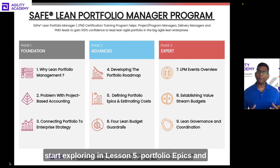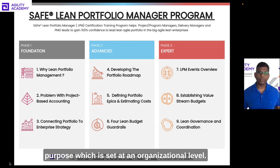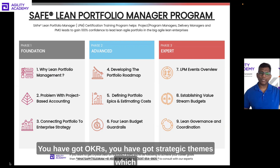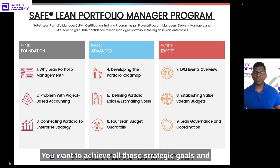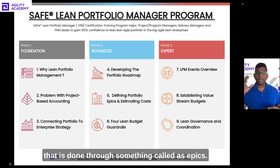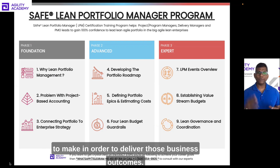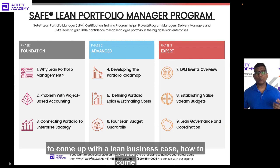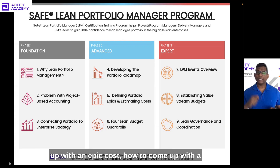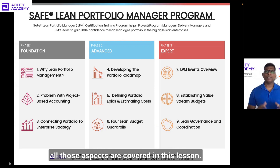In Lesson 5, we explore portfolio epics and portfolio epic estimation. Portfolios exist to serve the purpose set at the organizational level — you have OKRs and strategic themes defined at the enterprise level. Epics are significant investments you need to make to deliver those business outcomes. This lesson covers how to define and refine portfolio epics, create a lean business case, determine epic cost, form a benefit hypothesis statement, and establish success criteria.